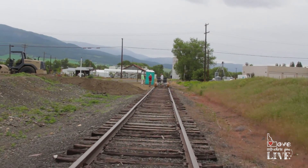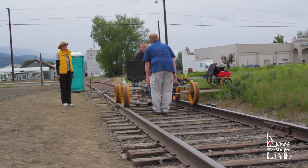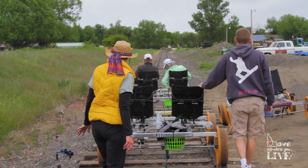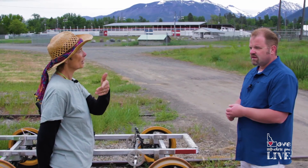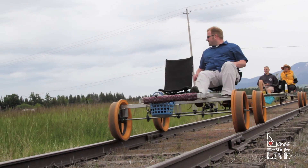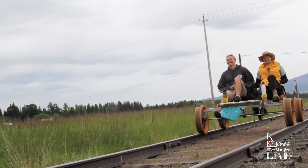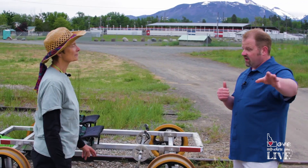We have some improvements from last year. So how long is the ride? If I hop on this contraption of yours, how far am I going? You will go six miles to Enterprise, we'll turn around, and then come back. So it's a total round trip of 12 miles or two hours. This travels back and forth between Joseph and Enterprise, which is a lovely view.